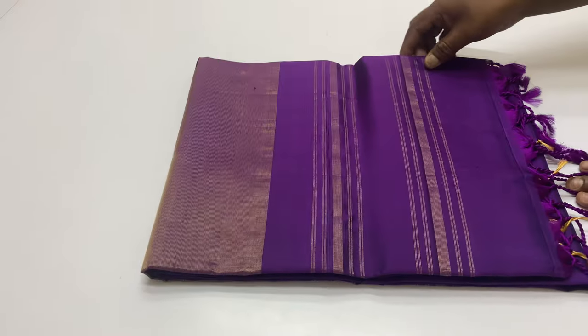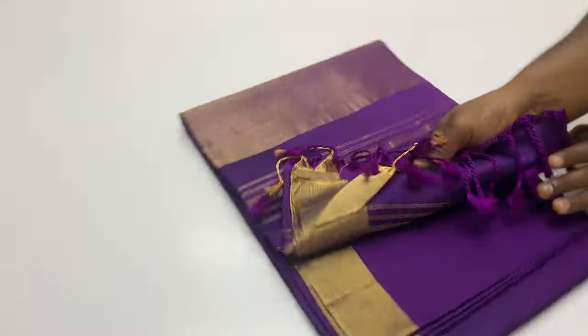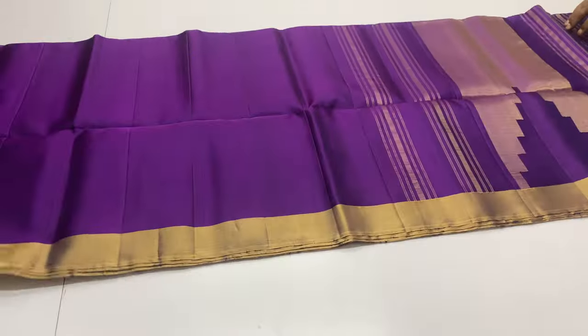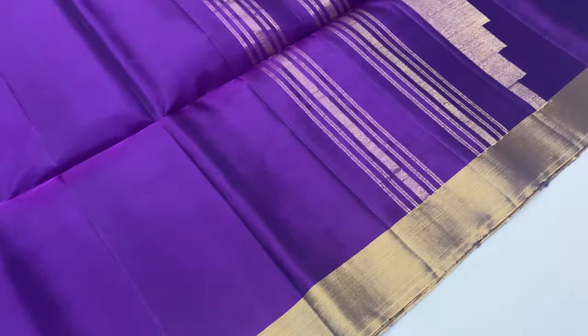Next sari, sari code 100, violet color. Top and bottom are decorated. The body is full of sari work.